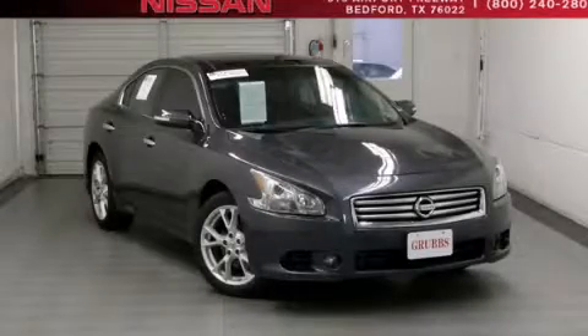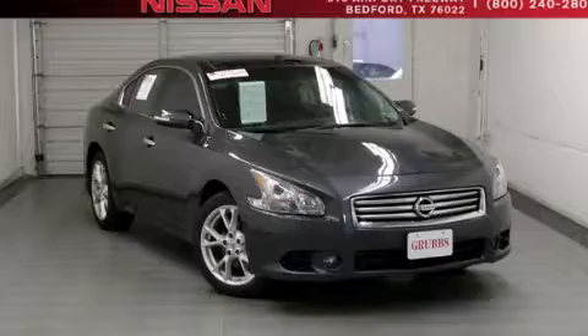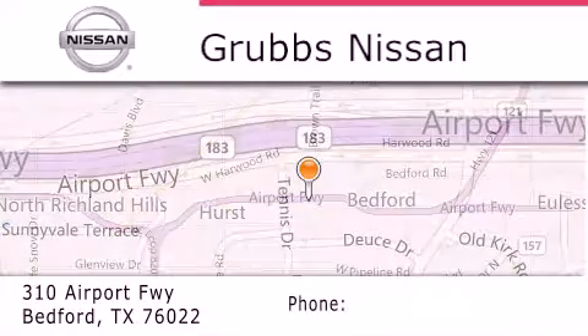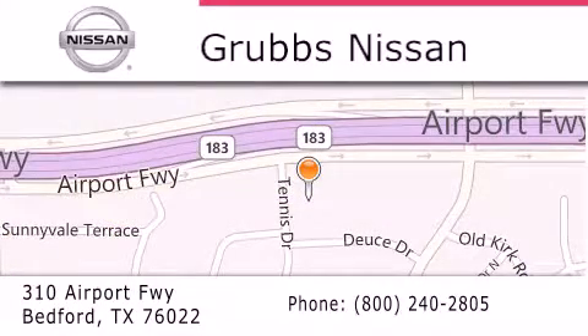We invite you to contact us today to learn more about this vehicle. Thank you for considering Grubbs Nissan for your next luxury vehicle. If you have any questions, please visit our website, give us a call, or stop by our dealership located at 310 Airport Freeway in Bedford.